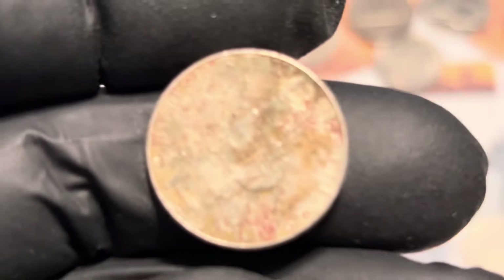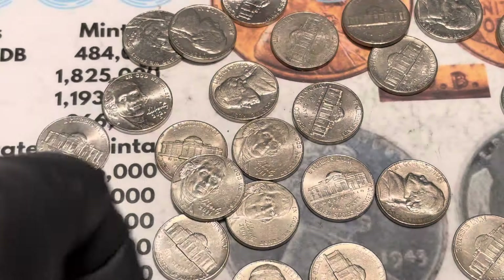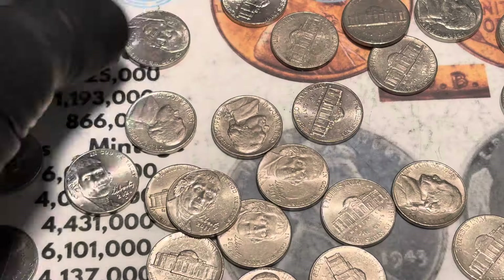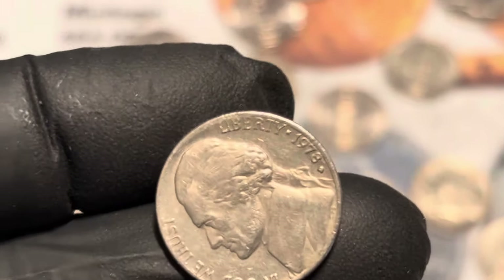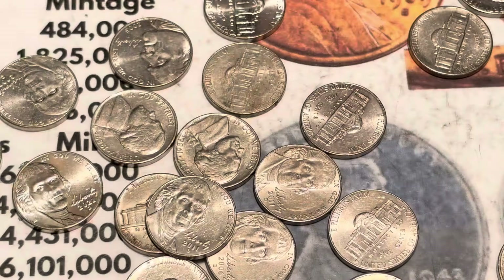Usually I pick something up and think it's old, it's just dirty. I figured I would bust through this box so we can do a live together with a brand new box. That's not old. So far we found a lot of wheaties out of this box. That's a 78, not old enough. Yeah, three billion of them made.